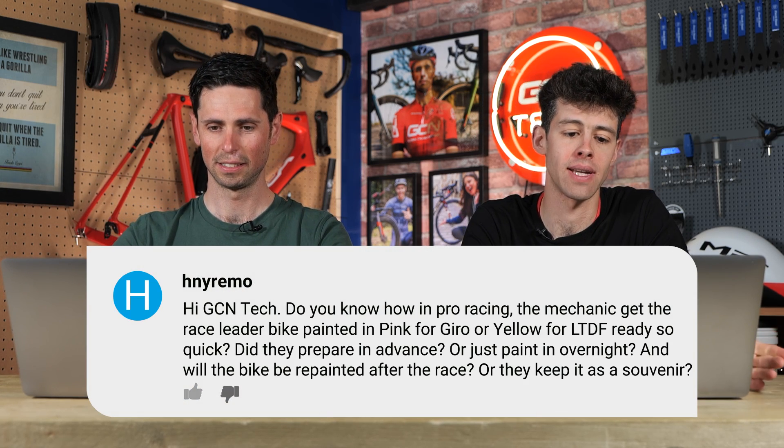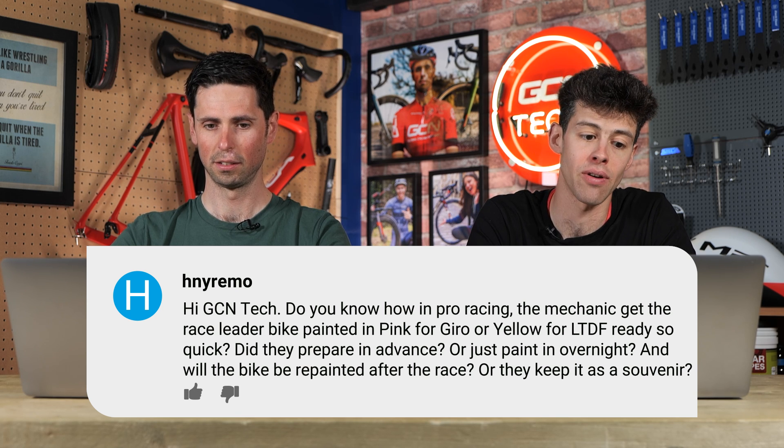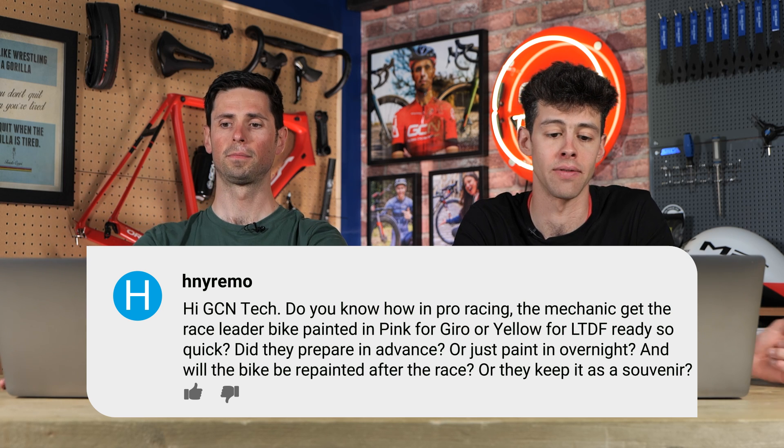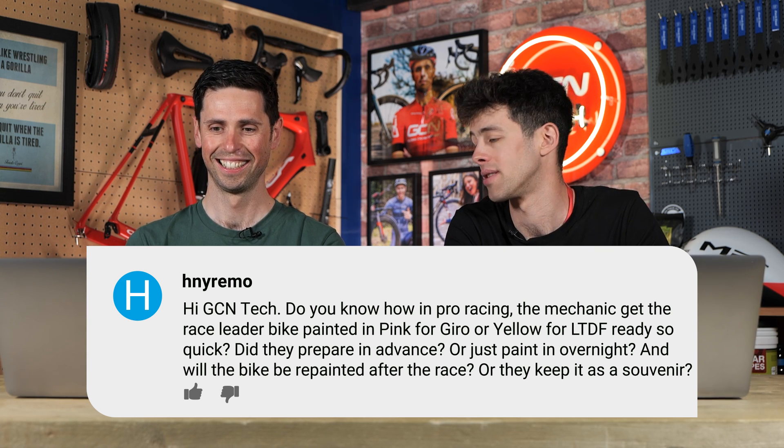First question is from HNY Remo. Hi GCN Tech - do you know how in pro racing the mechanics get the race leader's bike painted in pink for the Giro, maybe yellow for the Tour de France, ready so quick? Do they prepare it in advance? Do they paint it overnight? Will the bike be repainted after the race, or do they keep it as a souvenir?